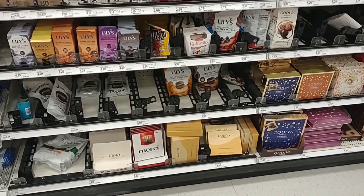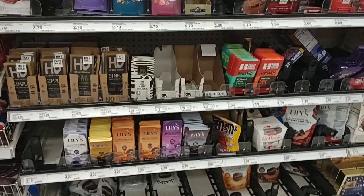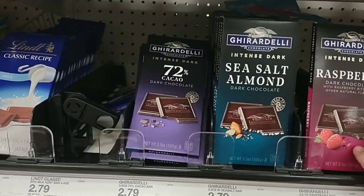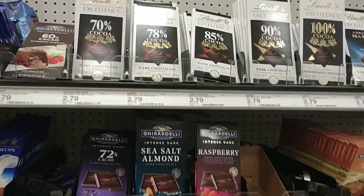The Lily's peanut butter cups are a little pricey at $5.99 — I would definitely just get Hershey's. We noticed the Ghirardelli bars went up — these were $2.49 here forever at Target, now they're $2.79. And Lindt went up as well.